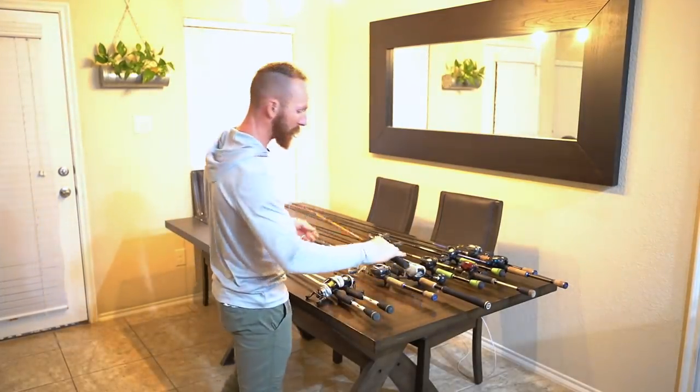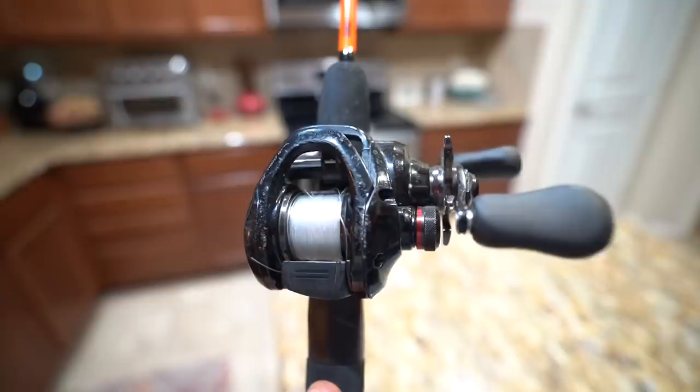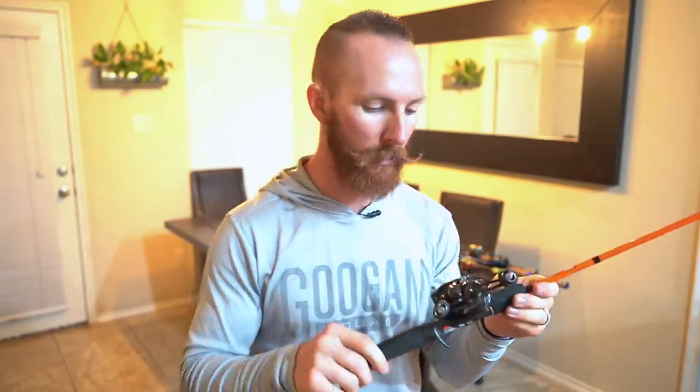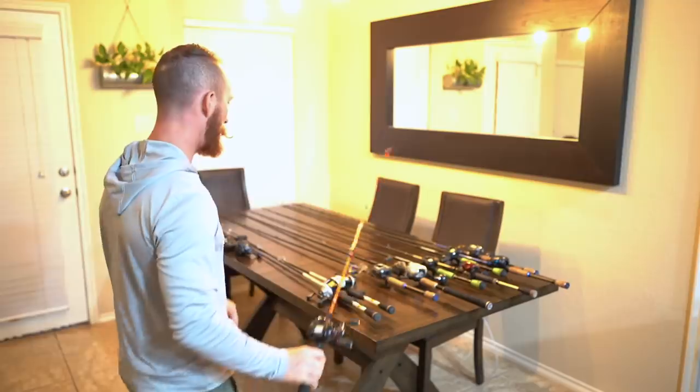Now we'll take you into what is possibly my favorite reel that we own — Devin's favorite for sure — and it needs to be serviced because it's been bashed up. This is our Scorpion DC. The video we did on this reel actually has more views than any of my other fishing videos — our first impressions video on the Scorpion DC. The reel is fantastic. If you're looking for any one Shimano reel to be your go-to, I highly recommend this. It has the DC braking system with the auto feature of the 500-dollar Metanium DC but at an affordable price around 280 dollars. You can find them on eBay or Amazon — I'll link all our equipment in the description.